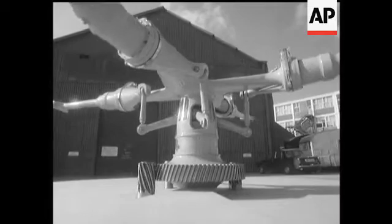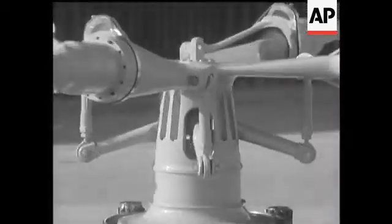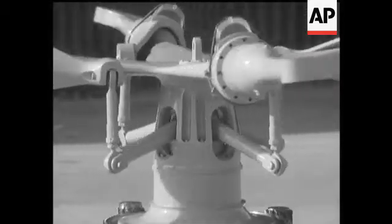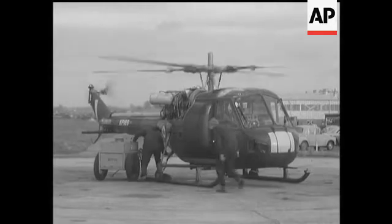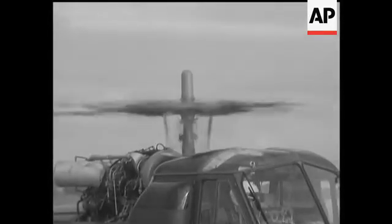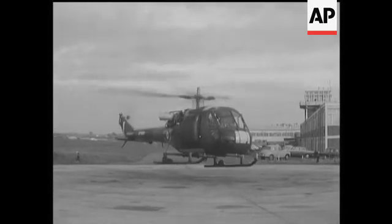A British firm has designed a semi-rigid rotor head with a hub machined from a single piece of titanium. Among the advantages claimed for the new head: fewer manufactured parts, much greater durability, a saving in weight, and easier servicing.